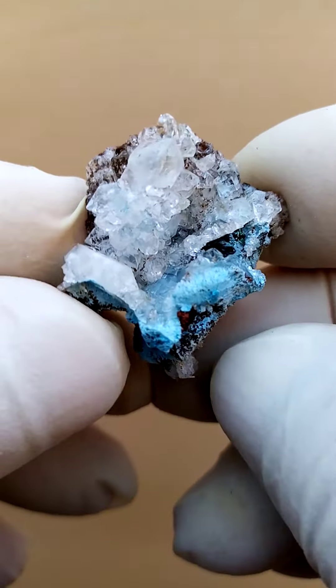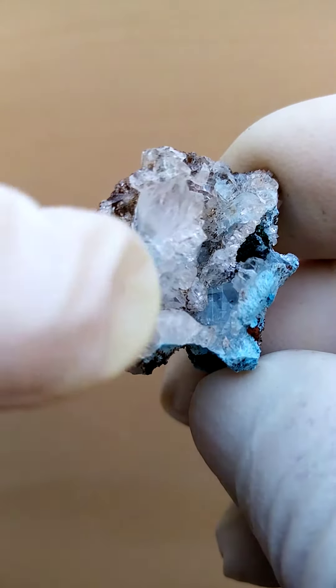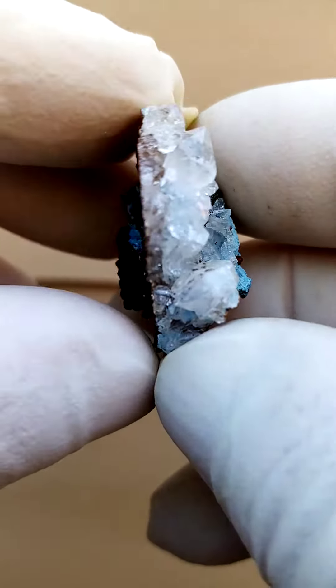A tiny piece, maybe double thumbnail, so not very large, but the form of this quartz formation is such an abstract, really.